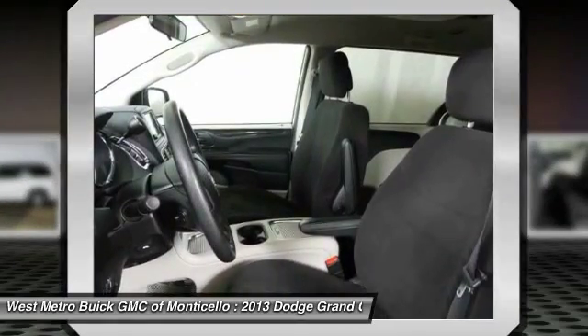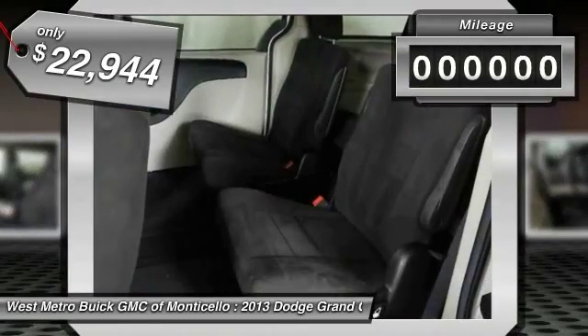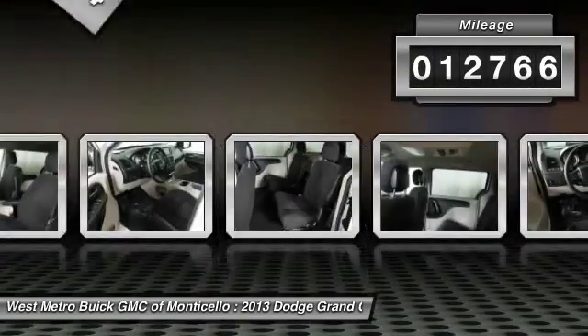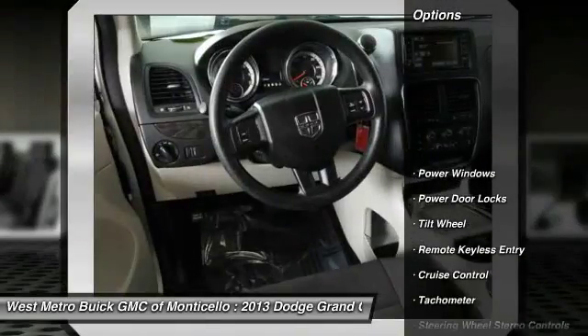With enough entertainment features to keep the kids entertained on road trips, and is priced below $25,000. This vehicle has less than 15,000 miles. Here are some of this vehicle's great options.